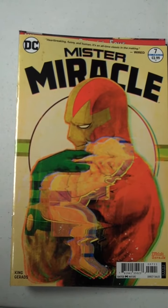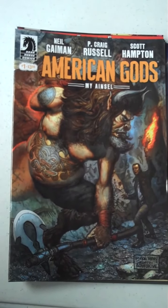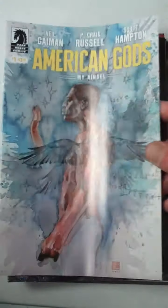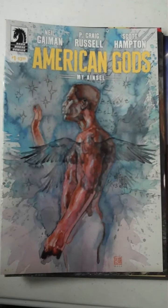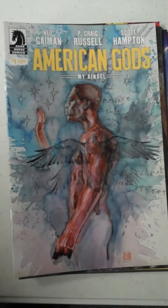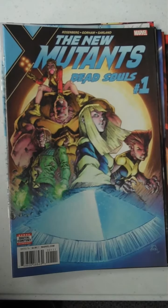And then next up from Dark Horse Comics, we have American Gods, My Ainsel, issue 1, and that will give you an idea of the gorgeous variant cover that is one of the variants available for that. Next up from Marvel, we have The New Mutants: Dead Souls, number 1.